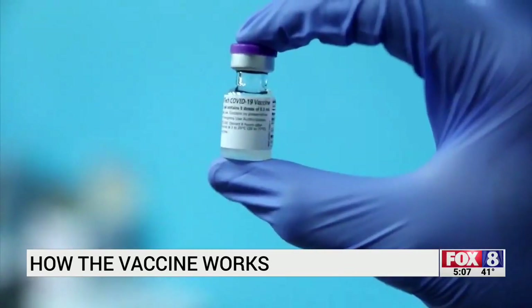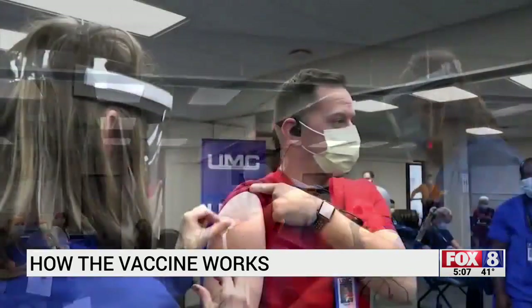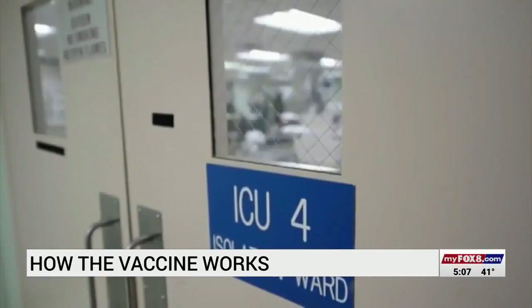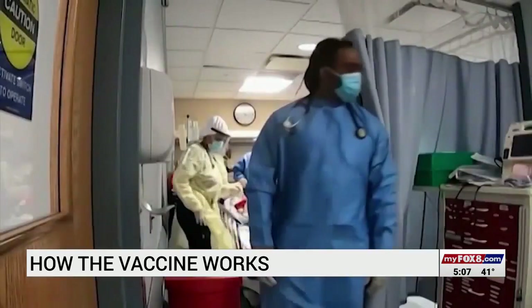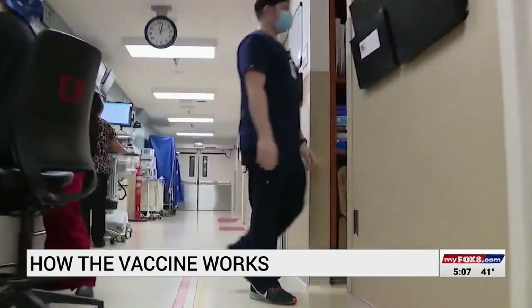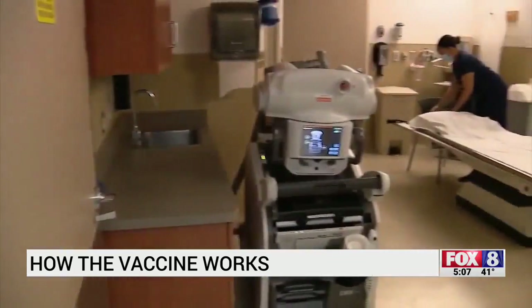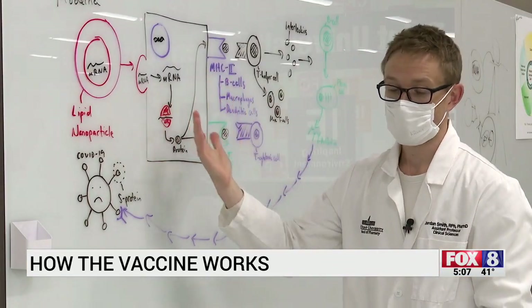Dr. Smith tells Fox 8 that mRNA is a relatively new form of technology that has been in the works for the last few decades. This was available because of the incredible work people have done with COVID-19's earlier cousins — the original SARS outbreak and the MERS-CoV epidemic. Work was being done with those viruses to try to produce these vaccines.